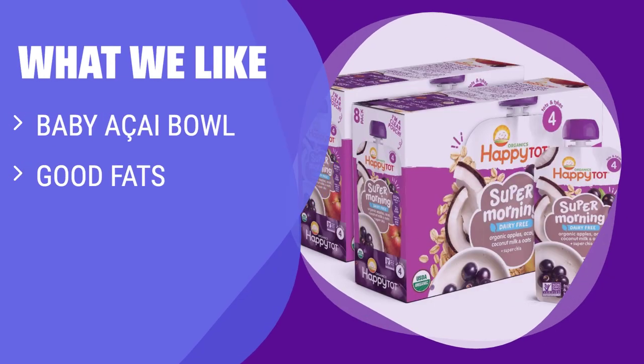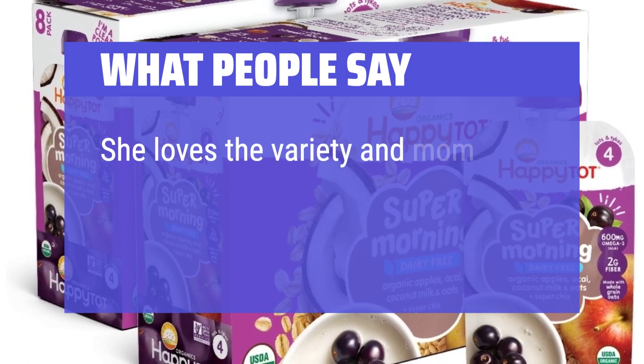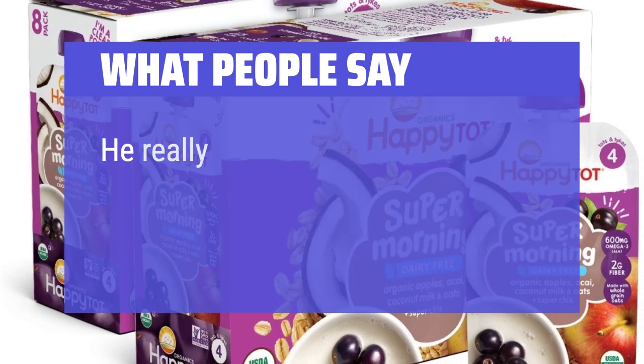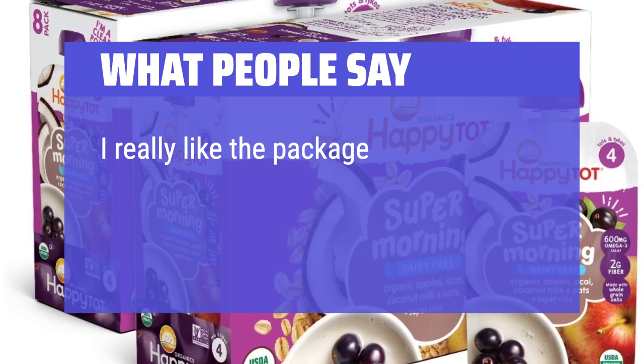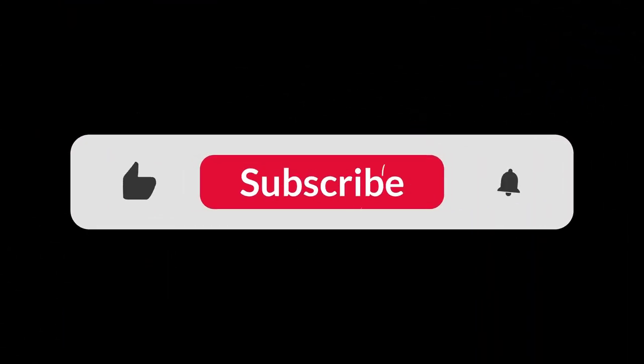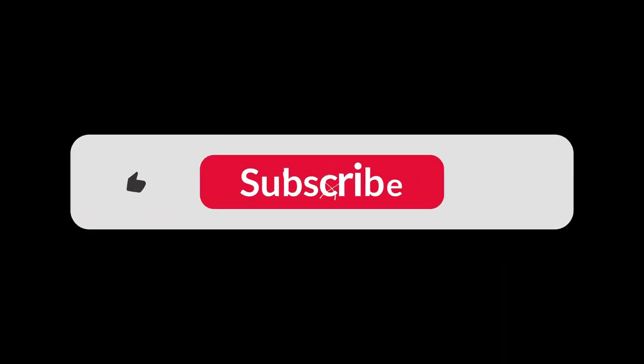What we like: With a taste similar to a baby acai bowl and packed with good fats and antioxidants, Happy Todd Organic Super Morning is a bougie yet nutritious option for parents who want to give their little ones a healthy start to the day. What people say: She loves the variety and mom loves that they are organic and nutritious for her growing health. He really seemed to enjoy the different flavors that are offered. I really like that the package has a clear window on the front so there's no guessing what's inside. You can find the Amazon purchase link in the description below. Hope this video can be helpful to you — thanks for watching.